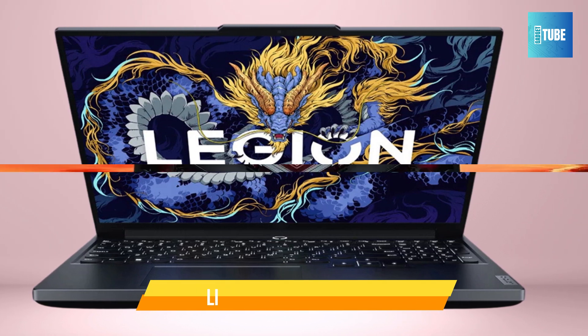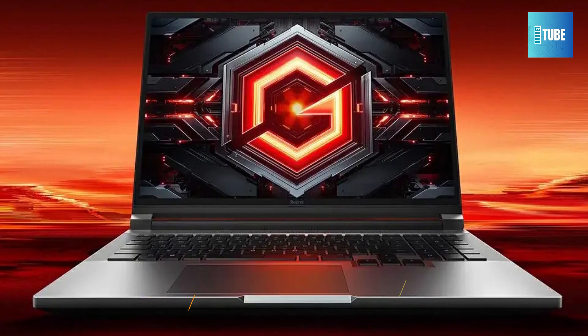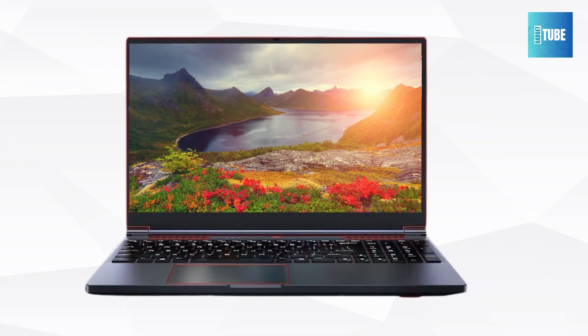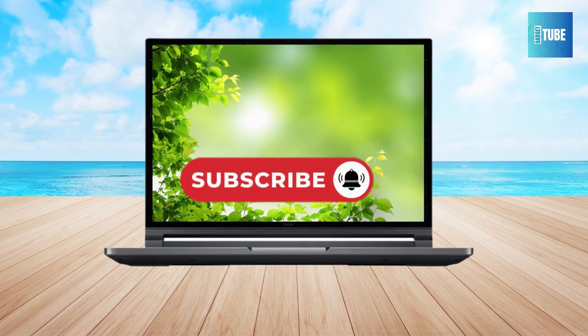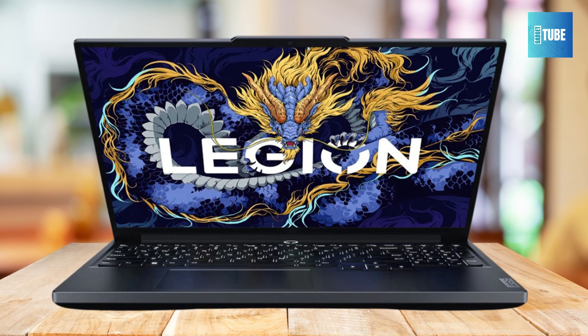All the links to find the best prices on all the products mentioned in this video will be in the description box below. The products mentioned in this video are in no exact order, so be sure to stay tuned till the end so you don't miss anything. Do let me know in the comments section which laptop you like the most. Please hit the like button, share this video with your friends, and subscribe to our channel. Okay, let's get started.